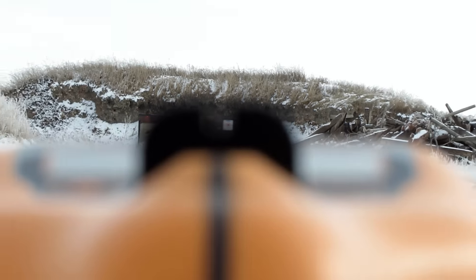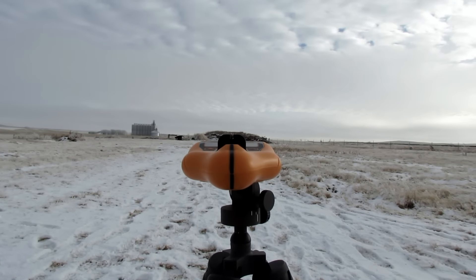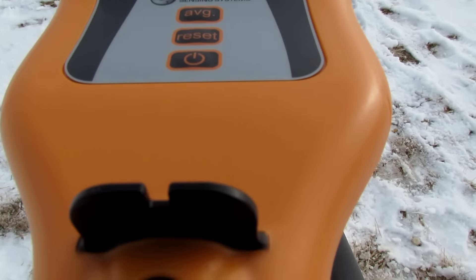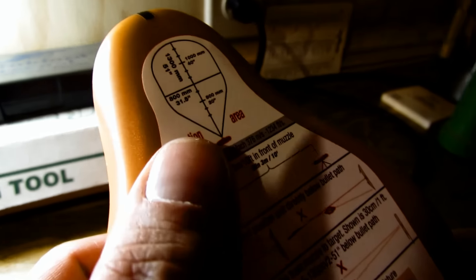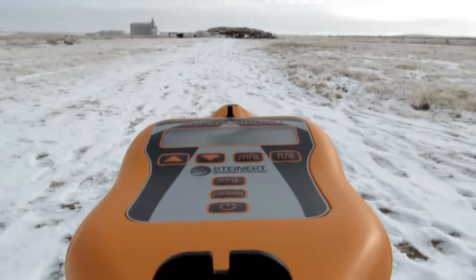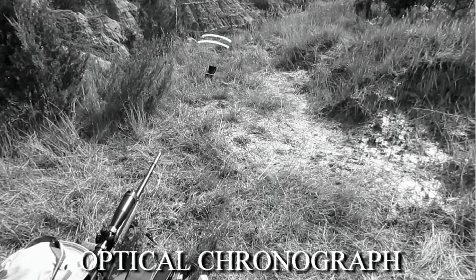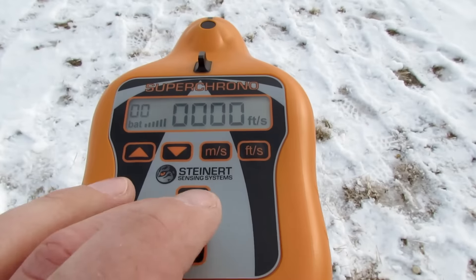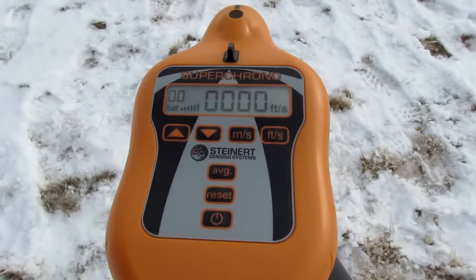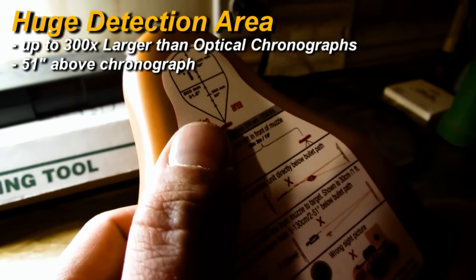This acoustic chronograph detects accurately even if you have rain, snow, or crud on the sensors - it's not going to throw it off. One of the really nice things about this setup is the huge shooting area above it. You have a large detection area above the acoustic chronograph, unlike an optical chronograph where the optical sensors have to see the bullet coming through a very small window. This one can actually detect the bullet even if it's 51 inches above the top of the chronograph.